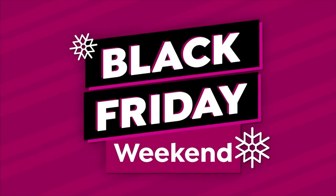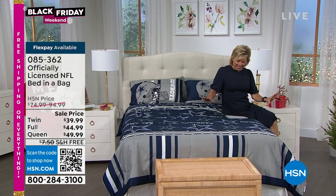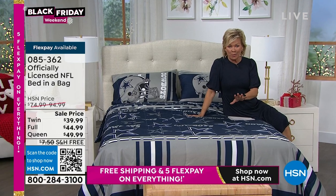And it's not just because I'm a Vikings fan — we have a chance for you. I love this. This is our NFL bed in a bag, and this is officially licensed NFL merchandise.